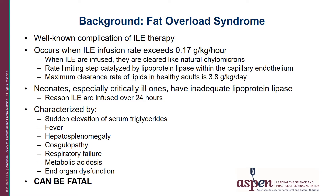That is one of the reasons why we often infuse IV lipid emulsions over 24 hours in this population. In most cases, when lipids are rapidly infused, you will only see a sudden elevation of serum triglyceride levels that resolves when you stop the infusion. However, in cases of fat overload syndrome, you will see fever, hepatosplenomegaly, coagulopathies, respiratory failure, metabolic acidosis, and organ dysfunction that oftentimes can result in a fatal outcome.